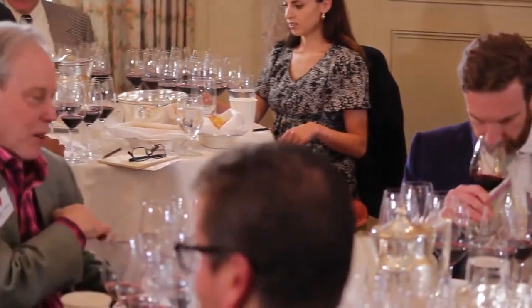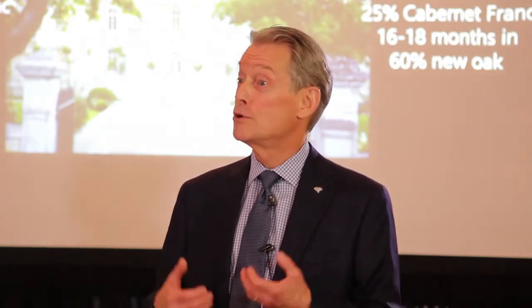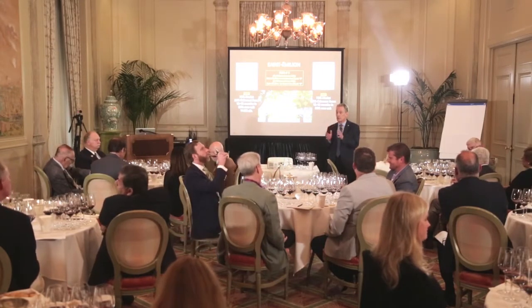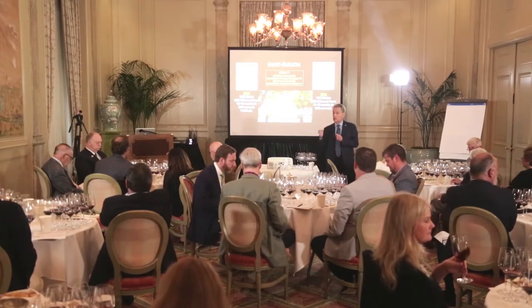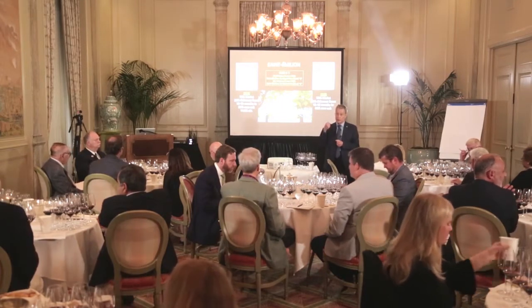We're in Pessac-Léognan, often understated in the red wine — more about subtlety and finesse — and yet we have two wines that are a little brutish right now. These are powerful wines for Pessac-Léognan; they're keepers. I would let the structural components guide you. Generally, look for the structure — the more assertive structure, both tannin and acidity together, would lead you to 2010.